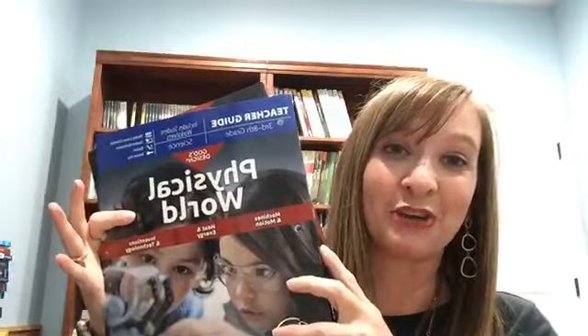He has looked through all of the science options that we have — you can see I have those behind me. He has picked out to do Physical World next year. He's the one that's done elementary anatomy this year, and he really wanted to continue with anatomy and do the junior high anatomy, but he's not ready for that. So we're going to be doing Physical World. He looked through every one of the books and this is what he chose, and he made sure that I was going to tell you guys that today.